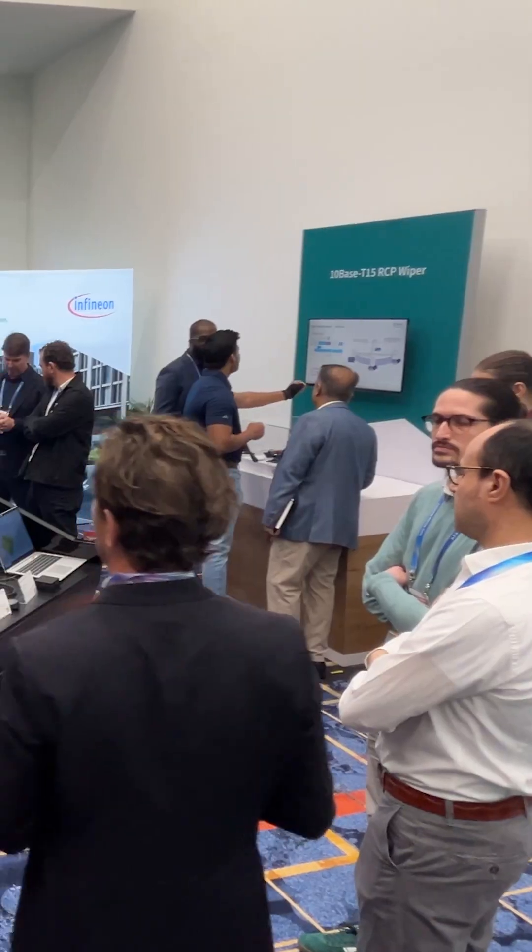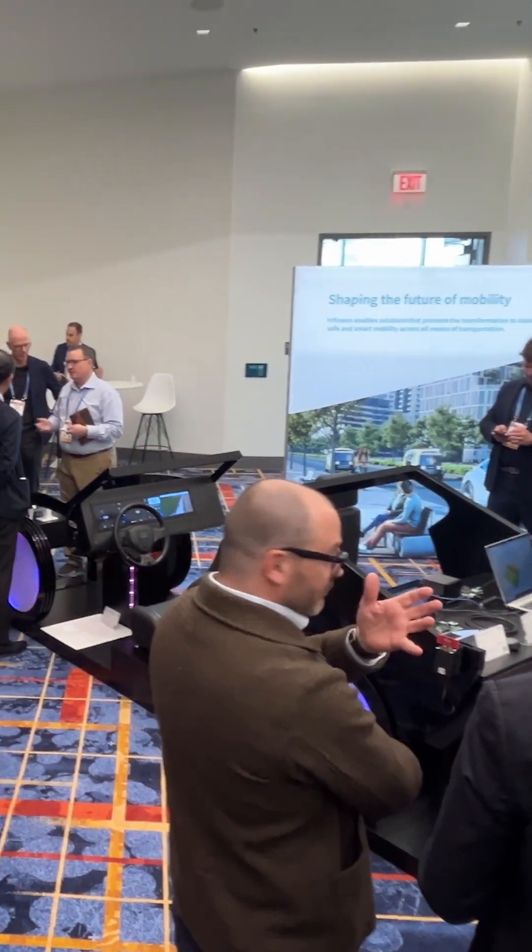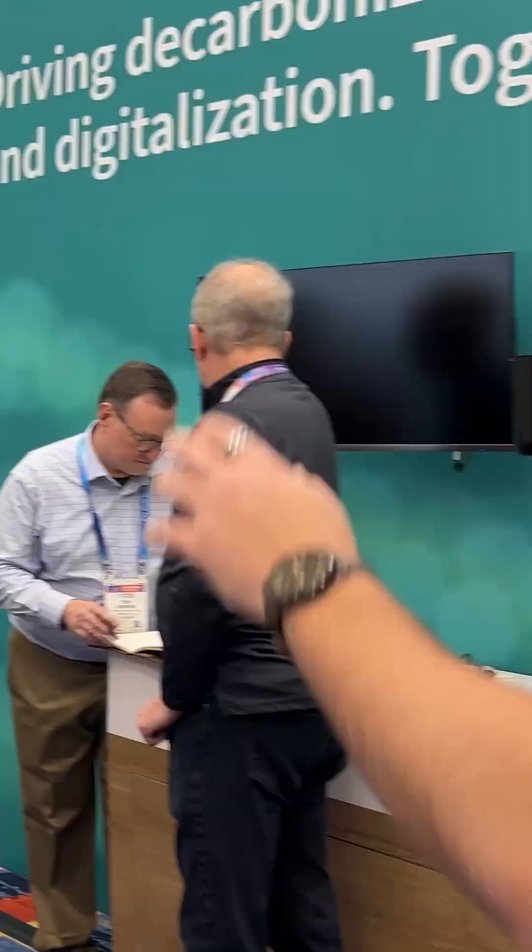Hey, how you doing today? My name is Moe Yasin. I'm a field application engineer here at Infineon Technologies based in Detroit, Michigan, and I'm here in Las Vegas at CES 2026 at our Infineon automotive booth here in the Las Vegas Convention Center. Come walk with me as we go through a few of the demos.